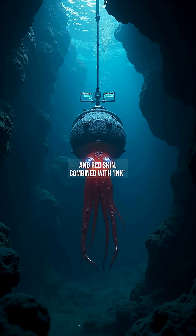Its bioluminescent blue eyes and red skin, combined with ink ejections of glowing mucus, create a mesmerizing defense mechanism. Recent studies reveal it feeds on marine snow — a stark contrast to its terrifying name.